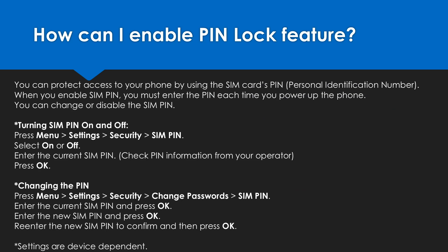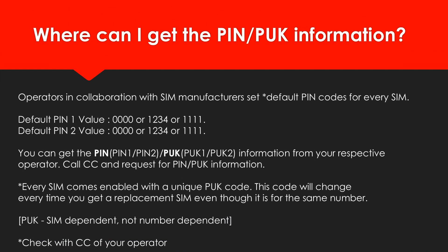Just a quick overview of settings and how to enable this feature. One more question — where can I get the PIN and PUK information? Obviously from your mobile service provider who provided you with the SIM card.